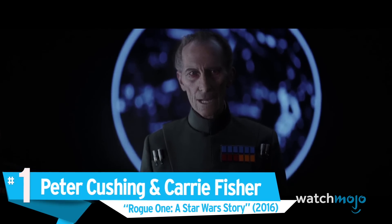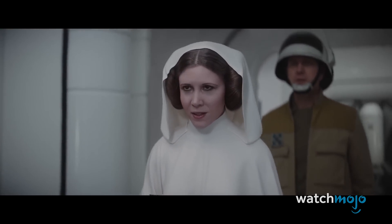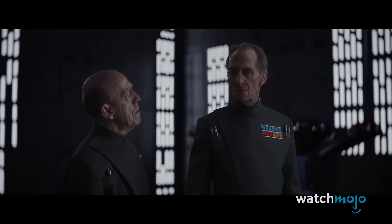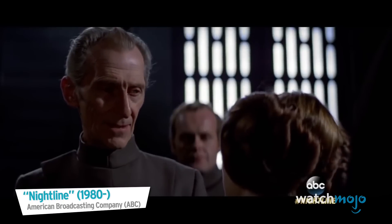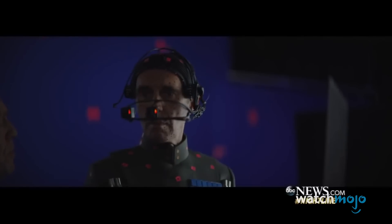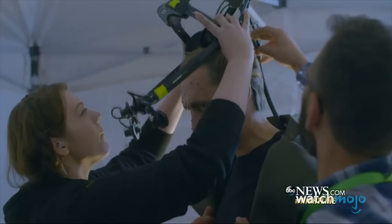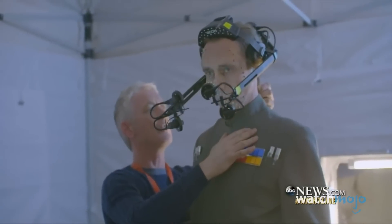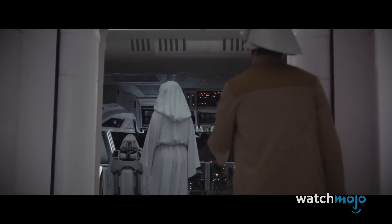Number 1: Peter Cushing and Carrie Fisher in Rogue One: A Star Wars Story. Shooting a prequel film roughly 40 years after the original movie was released makes for a whole host of issues, but none more so than in the acting department. With both the characters of Princess Leia and Grand Moff Tarkin returning in Rogue One, getting the original actors to reprise their roles would be impossible, as Fisher was no longer young and Cushing had passed away in 1994. So in keeping with continuity, both characters were recreated using Fisher and Cushing's likeness from past Star Wars movies. Thanks to Industrial Light and Magic's efforts, the result is uncanny, and even the princess herself was impressed with the recreation of her younger self.